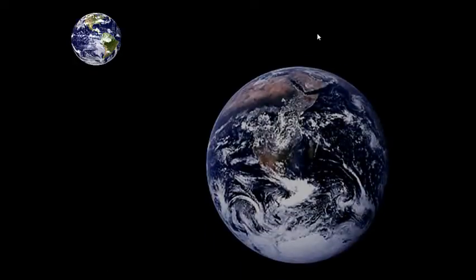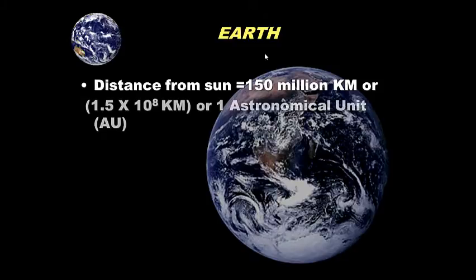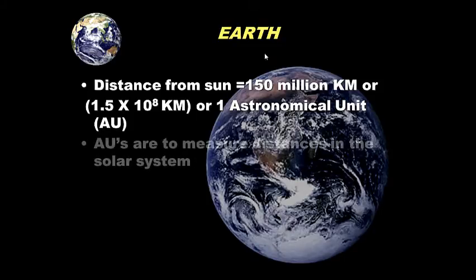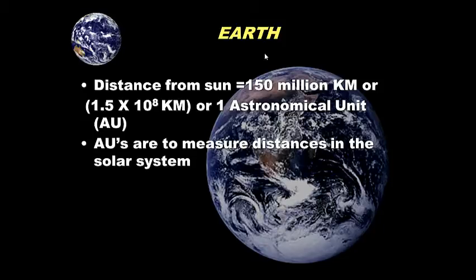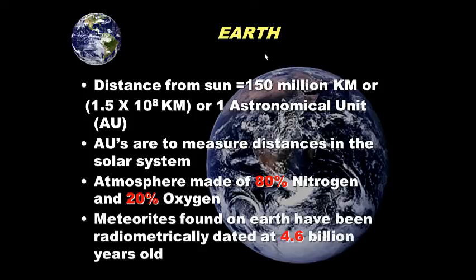Earth: its distance from the Sun is 150 million kilometers. We call this one AU, or one astronomical unit — equal to 1.5 times 10 to the 8th kilometers. We use AU to measure distances in the solar system. Earth's atmosphere is made up of about 80% nitrogen and roughly 20% oxygen. Meteorites found on Earth have been radiometrically dated at 4.6 billion years old.